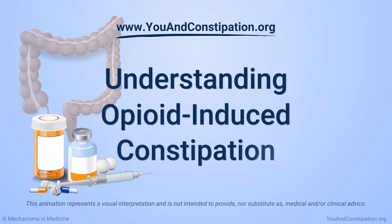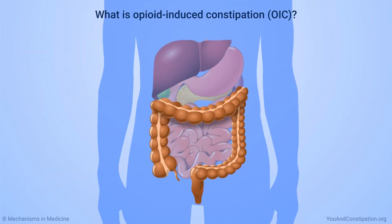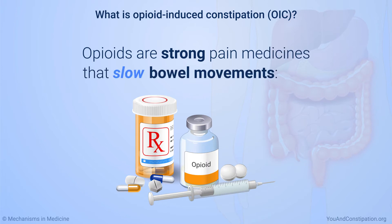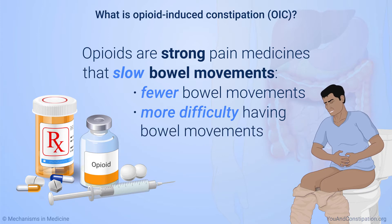Understanding opioid-induced constipation. Opioid-induced constipation, or OIC, is a condition that affects how your digestive system works. Opioids are strong pain medicines that slow bowel movements, causing fewer bowel movements or more difficulty having a bowel movement than normal — hence the term opioid-induced constipation.